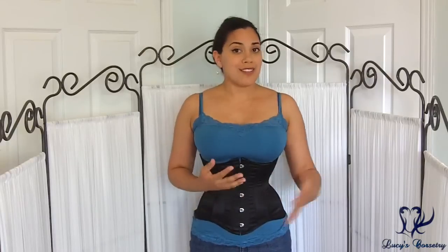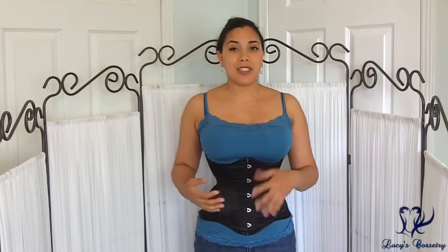A lot of off-the-rack standard size long-line corsets tend to be in the range of about 10½ or 11 inches along the princess seam. This one is 9 inches, so if you are a little bit shorter of stature or have a shorter waist, this one would fit you, and you would be able to sit down more comfortably in this compared to the normal Josephine.